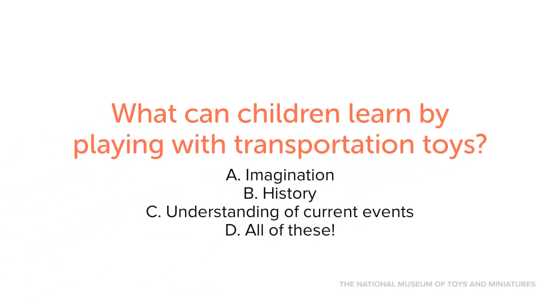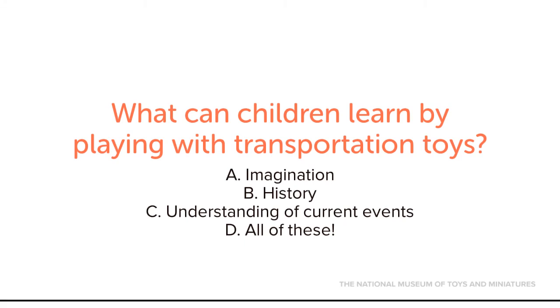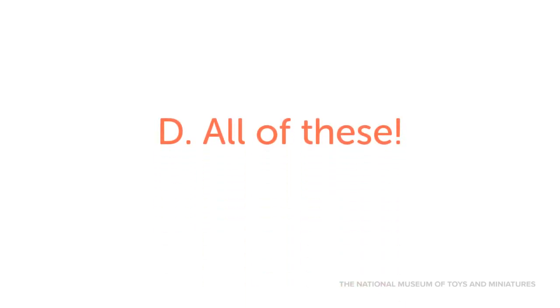What can children learn by playing with transportation toys? A: imagination, B: history, C: understanding of current events, D: all of these. Children can learn all of these by playing with transportation toys.